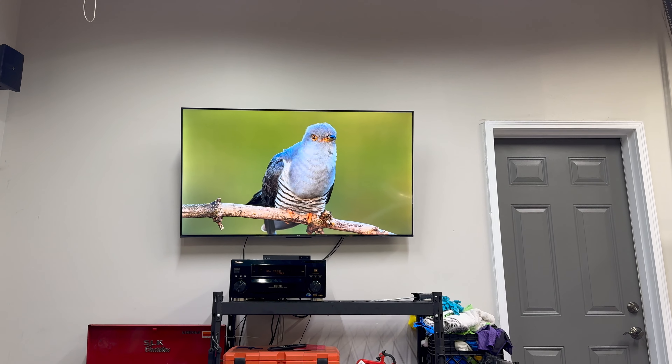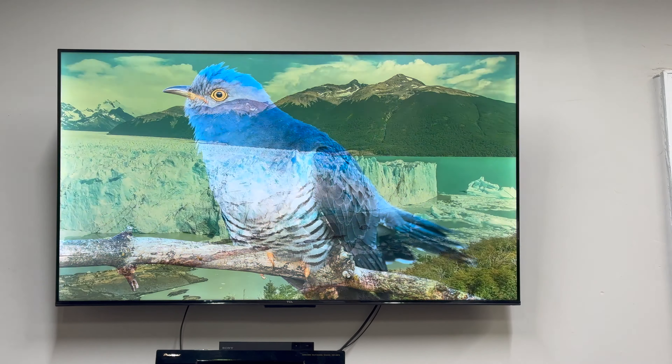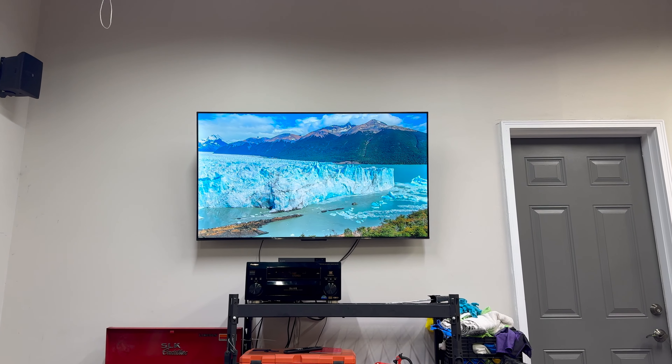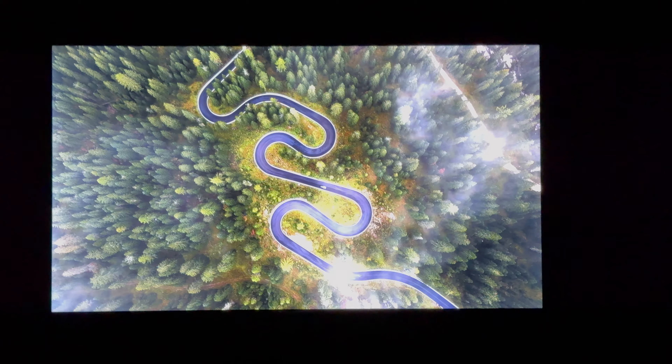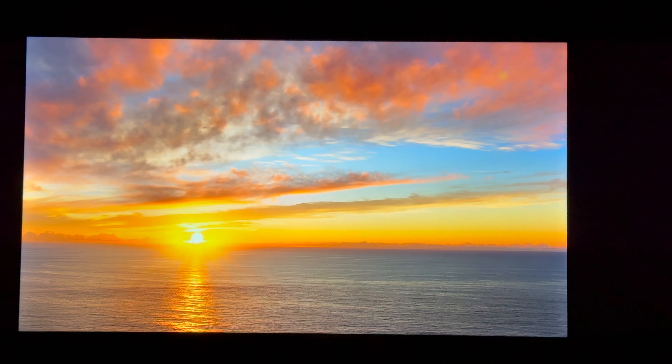This is with the brightness — I've got all the shop lights on right now so it's super bright in here, and as you can see it still looks pretty good. I'll show you now without the lights.